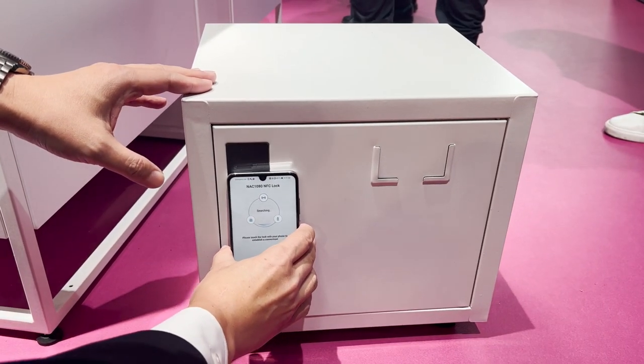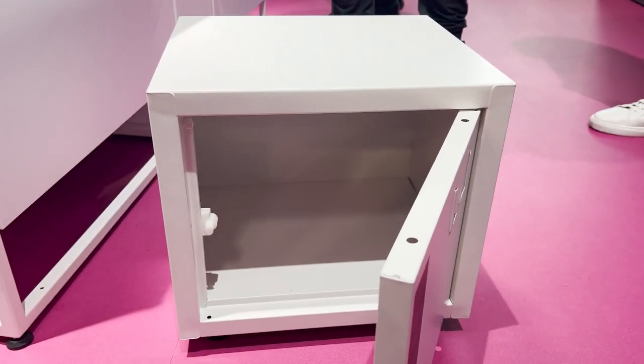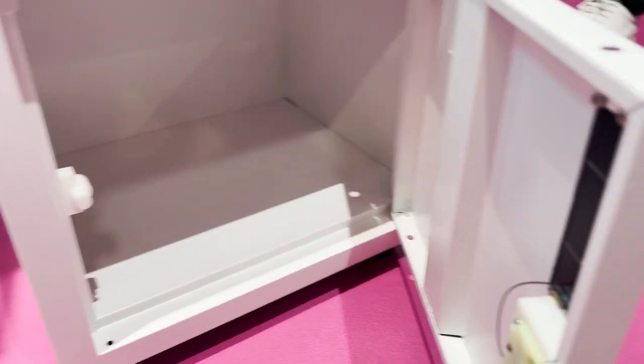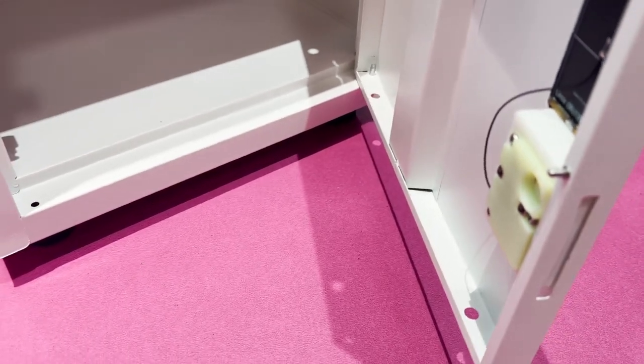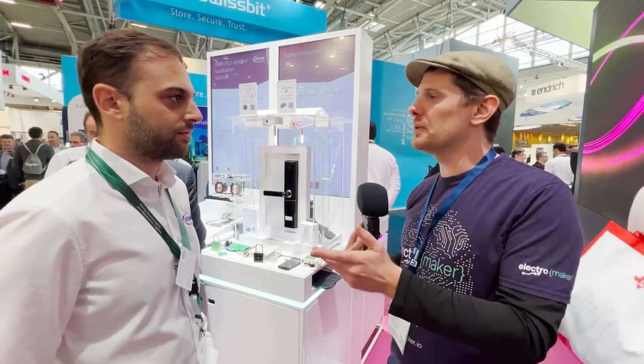This is happening without any batteries on board — entirely using the NFC signal from the back of the phone. You also mentioned something I haven't seen working yet: we're all familiar with smart locks, and there's a problem — if the battery inside runs out or a backup battery dies, you're kind of stuck.